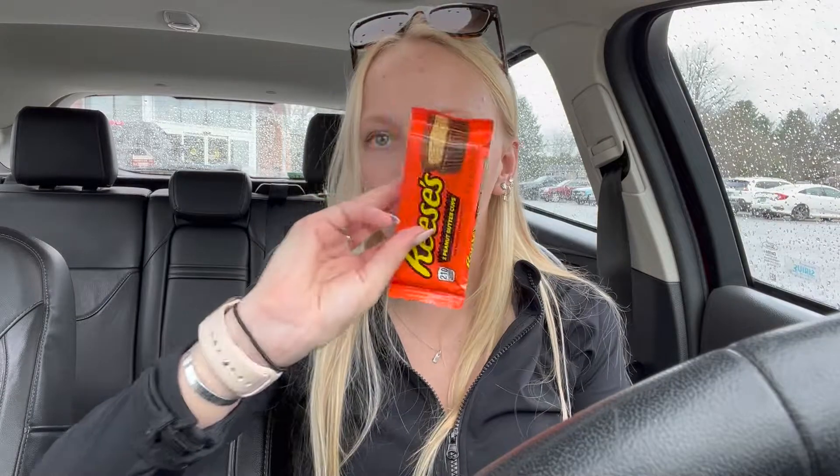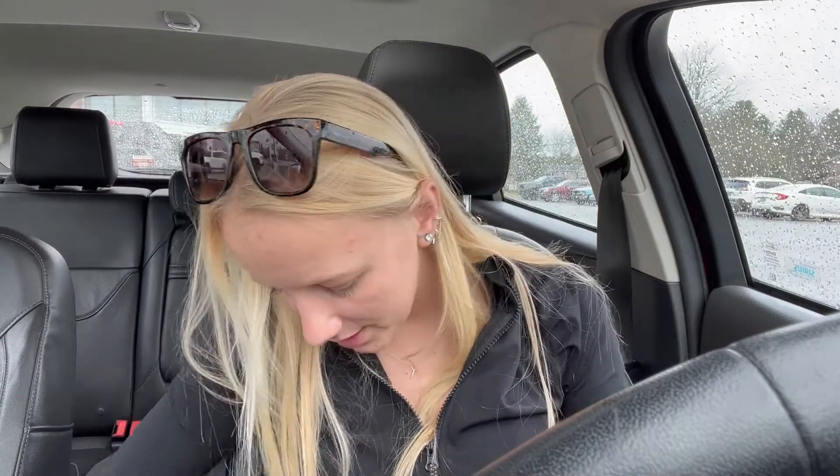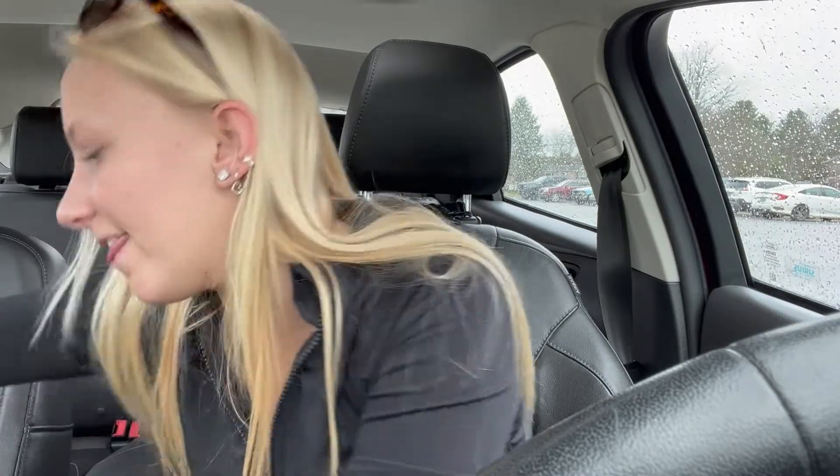For my boyfriend I got this card that just says 'Hi there,' and then it's just me wishing him a happy Easter. And I got Reese's with it because that's one of his favorites.